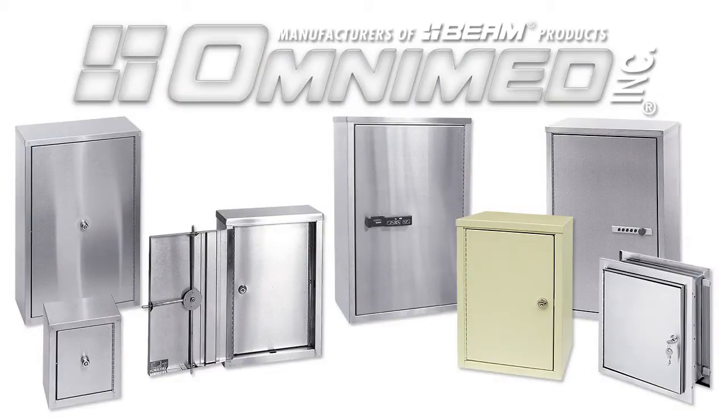Several features make OmniMed narcotic cabinets the best on the market. Our single and double door narcotic cabinets come in a variety of sizes with different lock options.